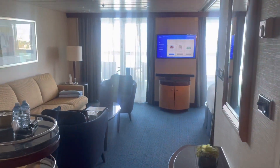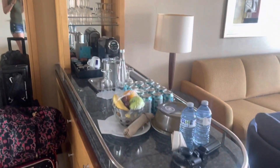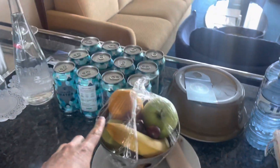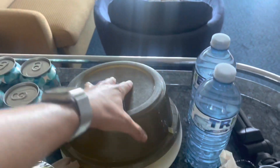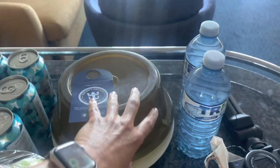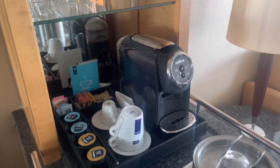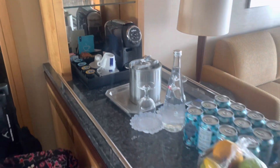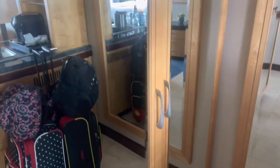Here is our grand suite 1582 — just going to do a really quick tour. We had some fruit, I already dug in and got the strawberry. We ordered water, and they gave us cookies. Best thing — coffee maker. And a lot of storage here, and here's our closet space, so lots of closet space.